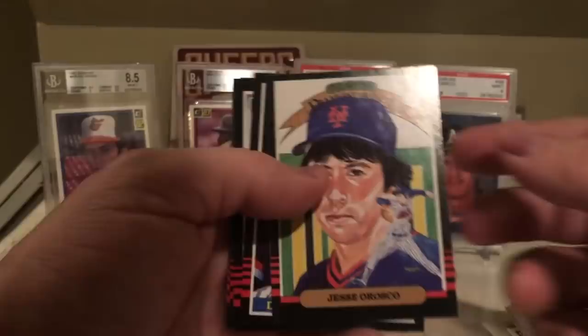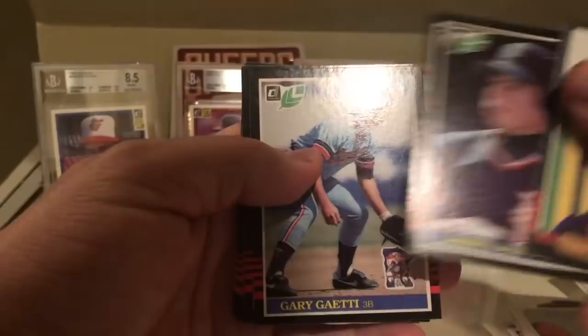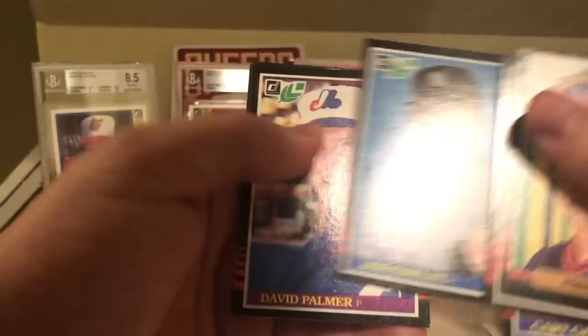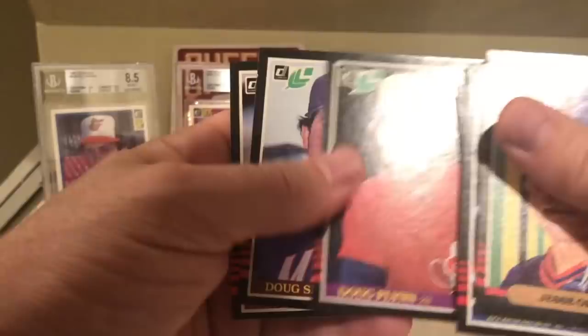So here's 85: Jesse Orozco, Daryl Evans, Gary Gaetti. These are Leaf cards. Terry Puhl, Willie McGee checklist, Willie McGee, Joe Cowley, David Palmer, Mickey Rivers - that's a cool card. Doug Flynn, Doug Sisk, and Bill Gullickson. Nothing to write home about there.